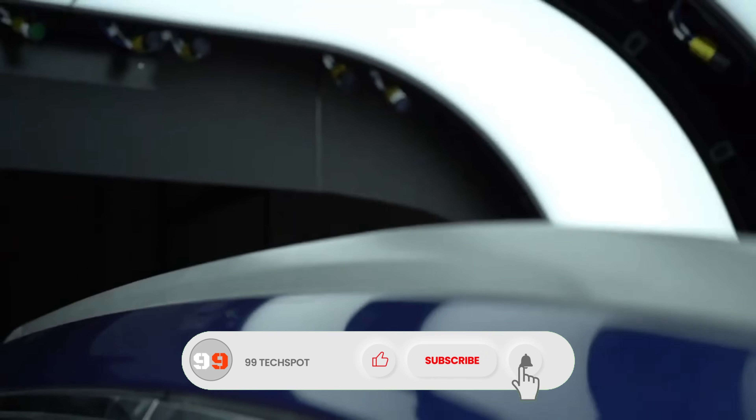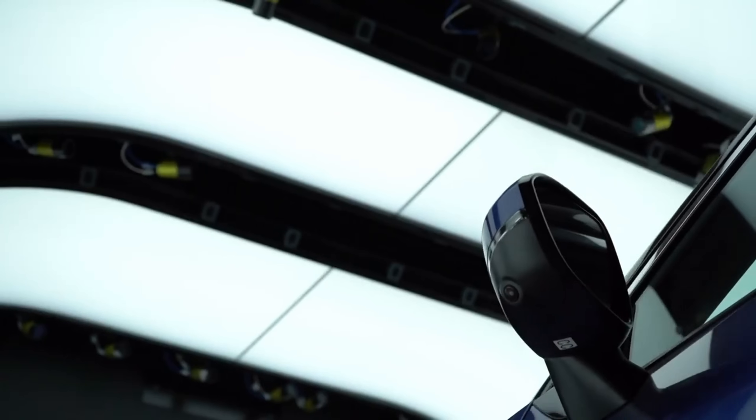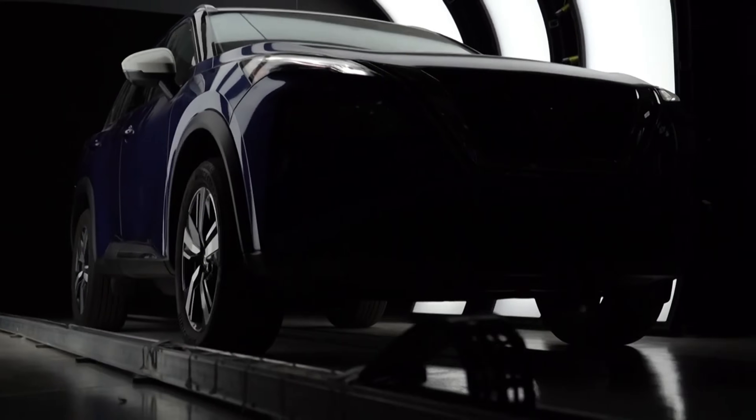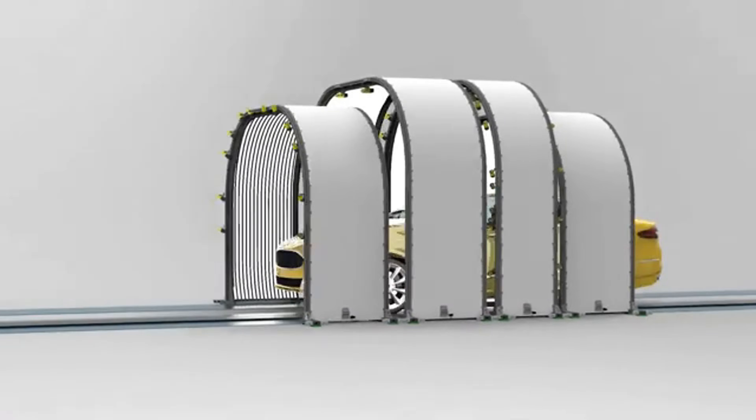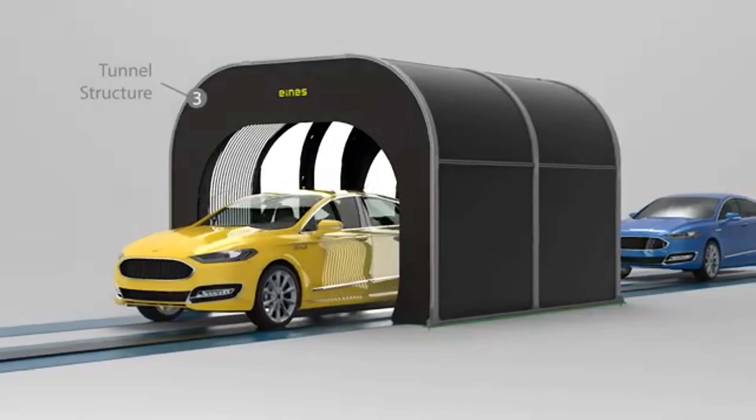Powered by clean energy and reducing carbon emissions, the Ainz Vision Tunnel promises a new era of eco-friendly, high-efficiency transportation that feels like science fiction brought to life. This is the future of travel — fast, smart, and revolutionary.